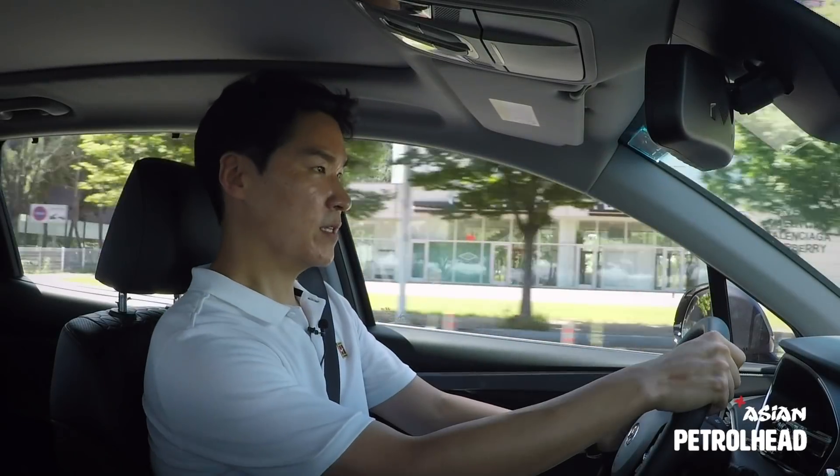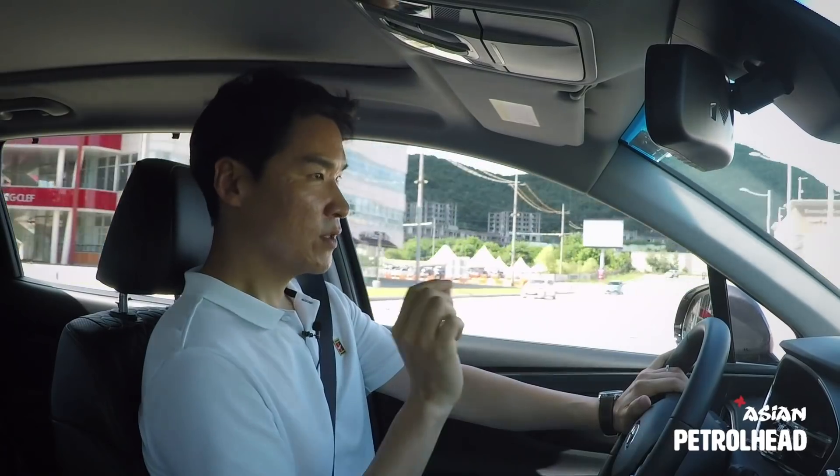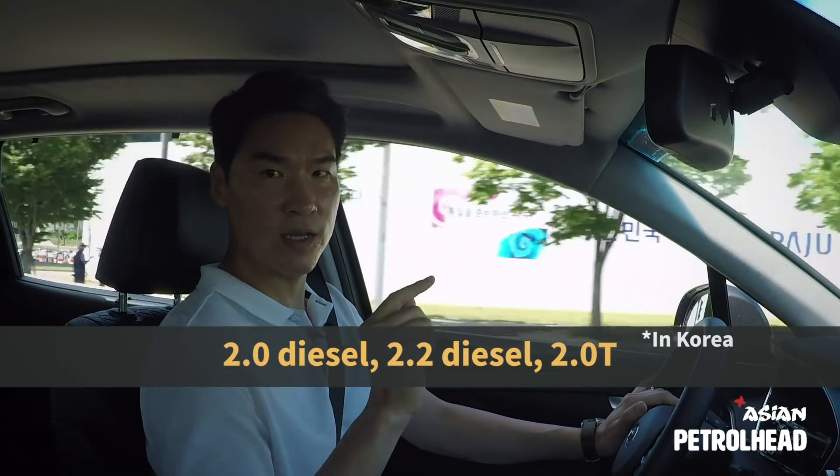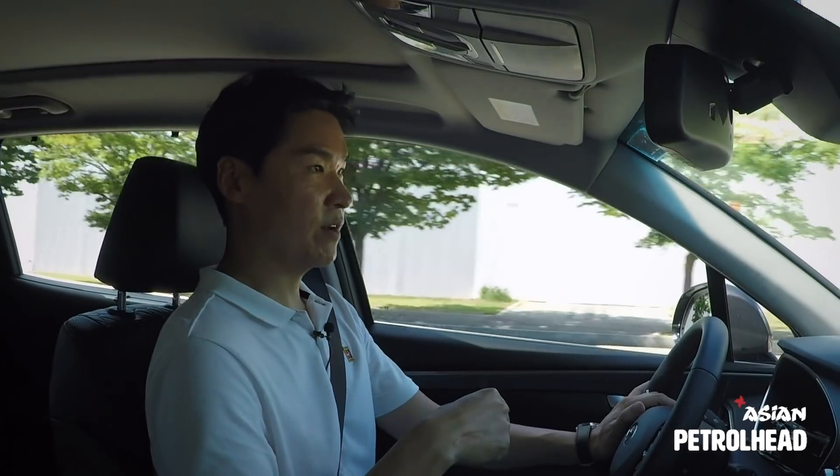Not bad for a mid-size SUV. For your information, in Korea we are given three engine choices: 2-liter diesel, 2.2-liter diesel, and 2-liter gasoline turbo — the one we're driving right now.